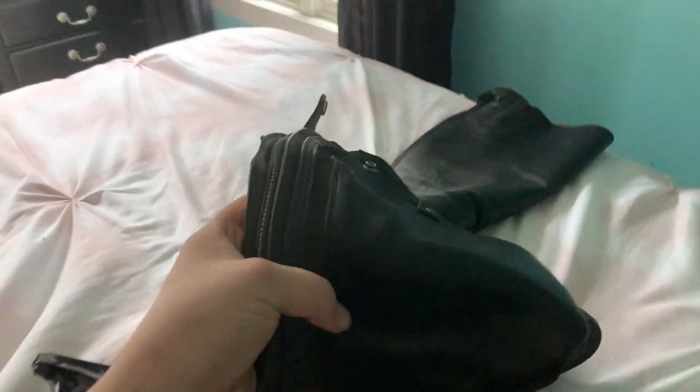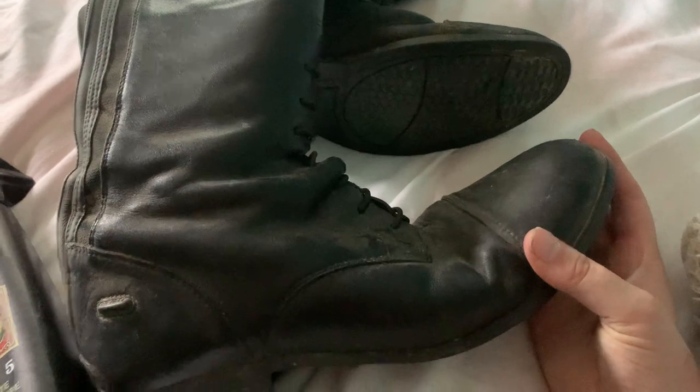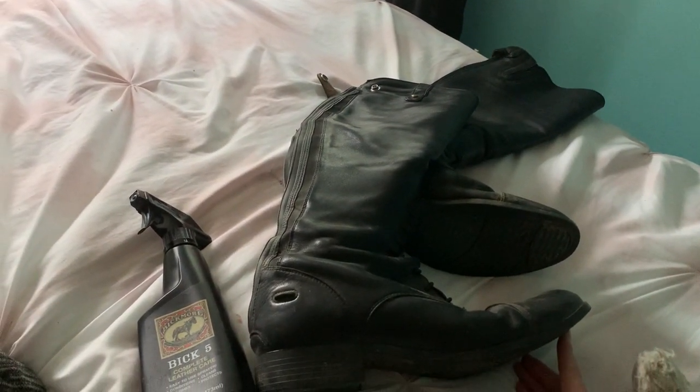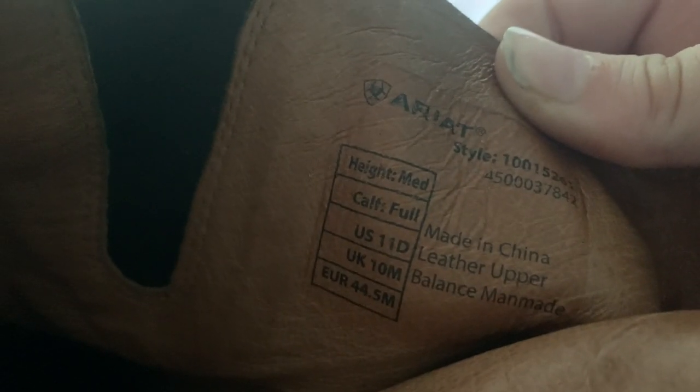These are the Ariat Heritage Contour 2s — let me know if you're interested because I'm selling them. I cannot find anyone to buy them because I have a size 11 foot and it's hard to find that. These are a full calf, medium height, size 11.